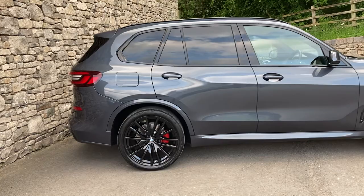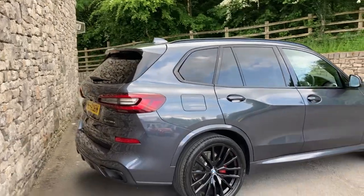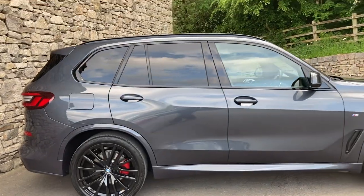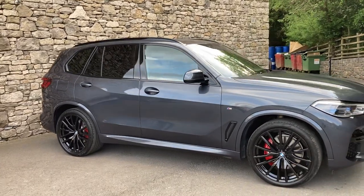Spec wise we've got these gorgeous 22-inch gloss black alloy wheels. We've got front and rear air suspension, M Sport brakes with red brake calipers, the visibility pack, the M Sport pro pack, the comfort pack, and also the glass panoramic roof.